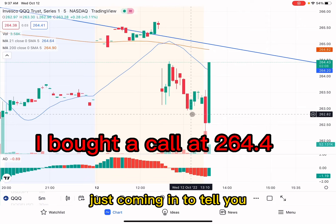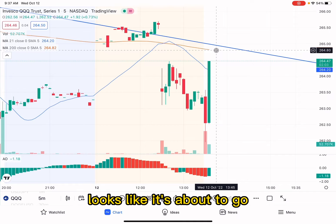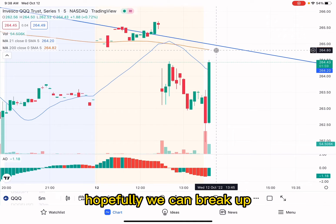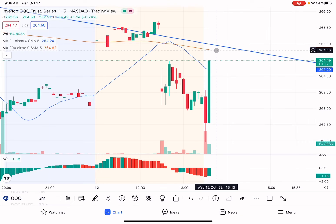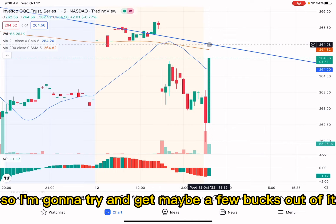Alright everybody, just coming in to tell you I'm trading two TQQQ. This is a gap fill right here — it looks like it's about to go. I need to get ready to sell in just a second. Hopefully we can break up. This is ripping up and typically this fills real quick, so I'm going to try and get maybe a few bucks out of it and roll.